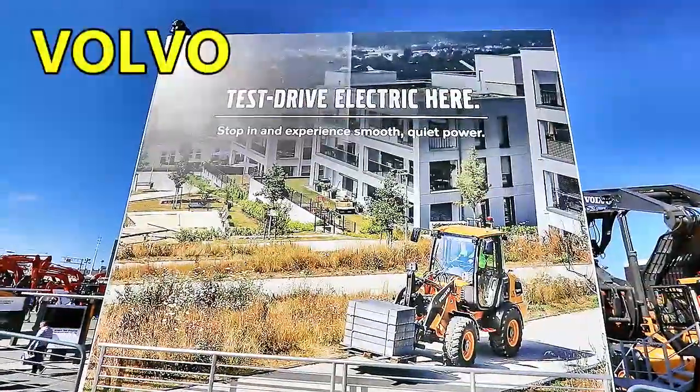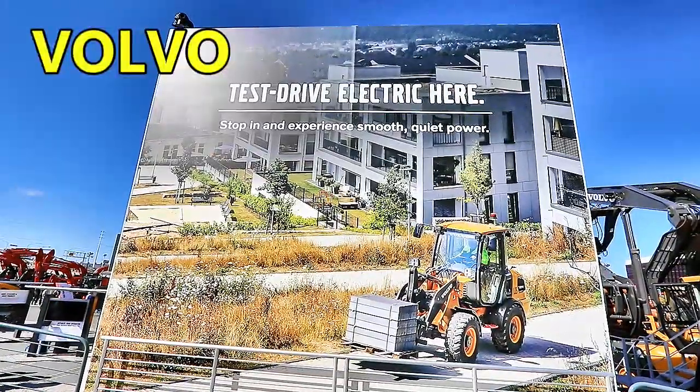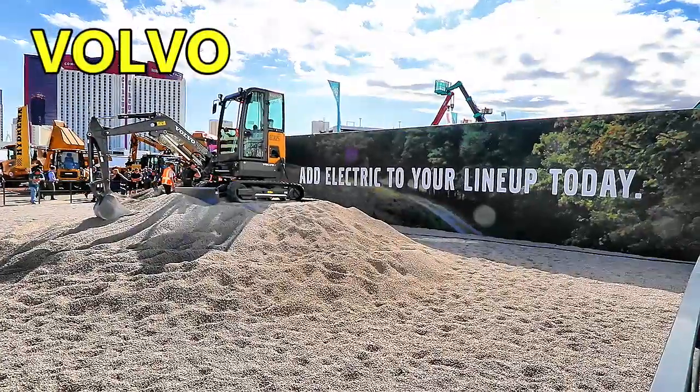Added to all Volvo excavators in the next few years, as part of Volvo's electrification roadmap.